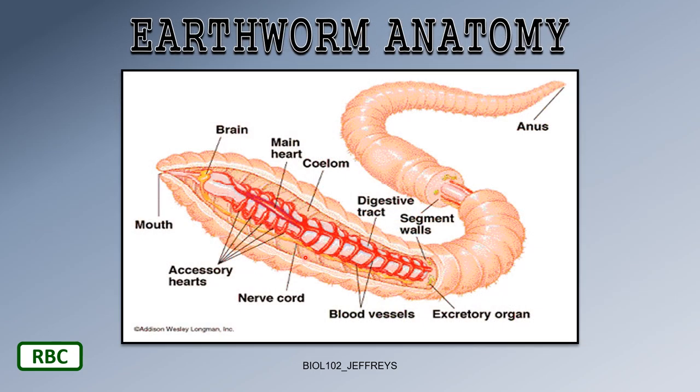Looking at the anatomy diagram, you can see the accessory hearts. When you dissect earthworms — I had my seventh-grade students do this — you can count all five little hearts. There's the mouth end, the clitellum, the anus end, and the coelom. The diagram labels a brain here, but I consider it a centralized bundle of nerve cells — more advanced than flatworms but not quite a brain. There's a lateral nerve cord visible on one side.